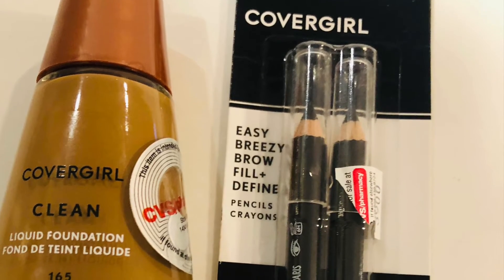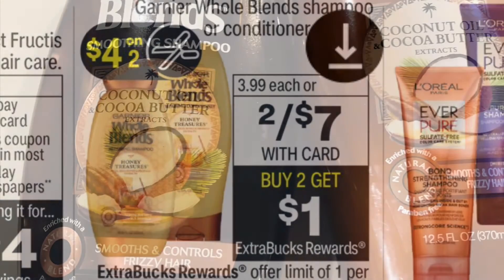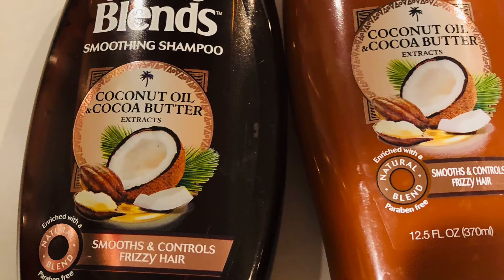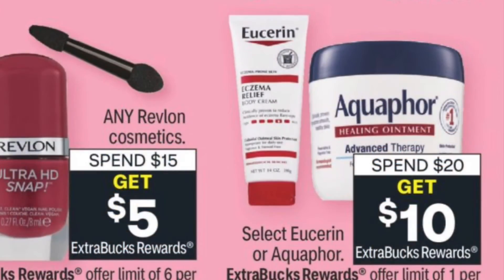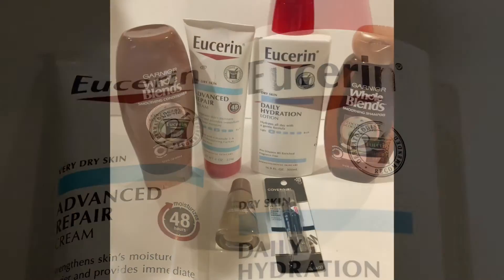With the CoverGirl transaction I added the Garnier Oil Blend — buy two get one; they're two for $7 with a $4 coupon, so I paid $3 and got $1 back — a dollar each. I also added the Eucerin deal — spend $20 get $10. The two Eucerins were $8.99 and $11.29 — that's $20.28. With a $5.20 coupon and two $2 coupons, I paid $11.28 and got $10 back, so just $1.28 for both.